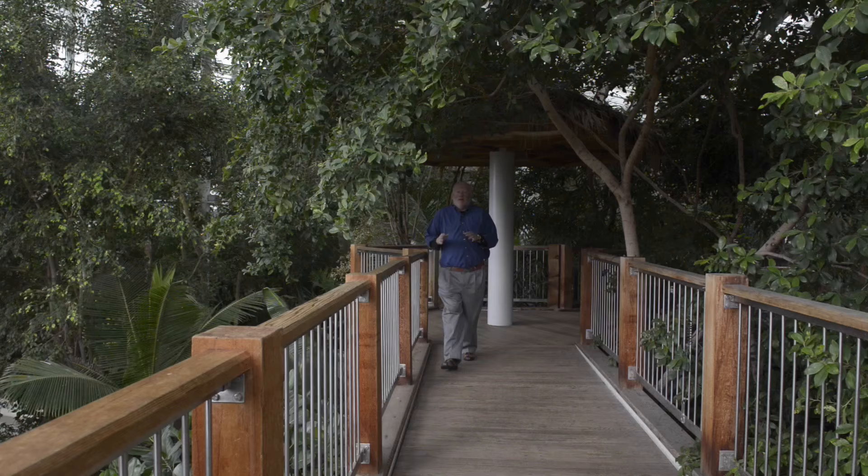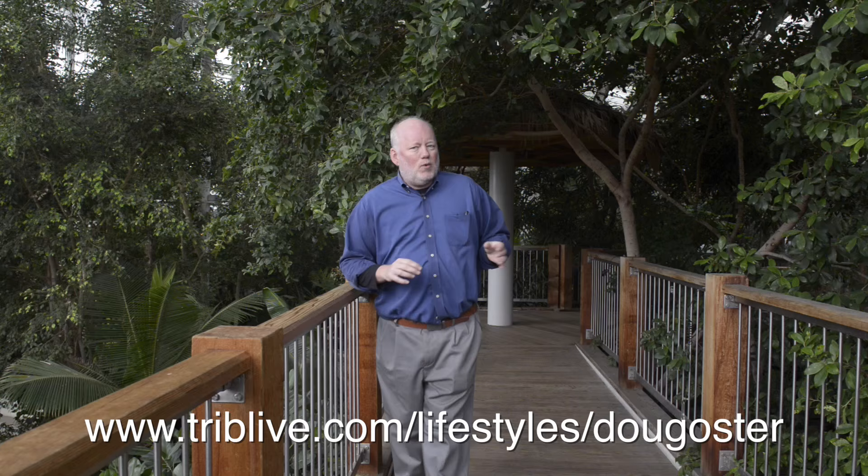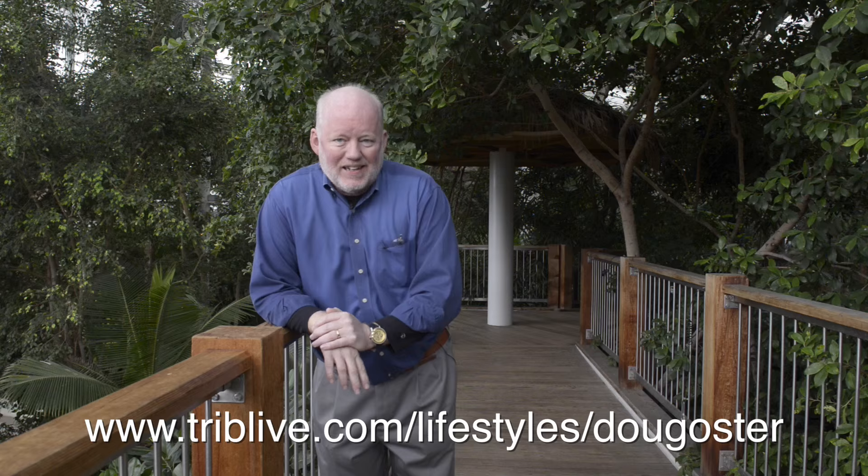For more information about everything we talked about today, including a complete story on houseplants and a really cool photo gallery of the different varieties, check me out online. That's also a place where you can see lots of other garden stories and even a picture of the first flower from space. Until next week — there's no way I'm going back out there. It's too cold. I'm going to stand here and poke around. It's my job.